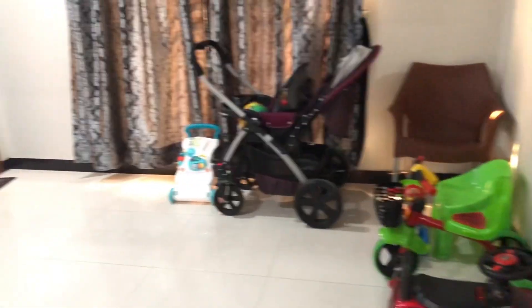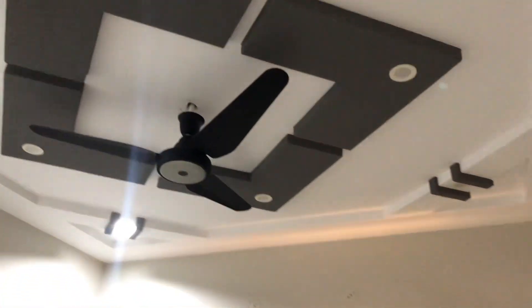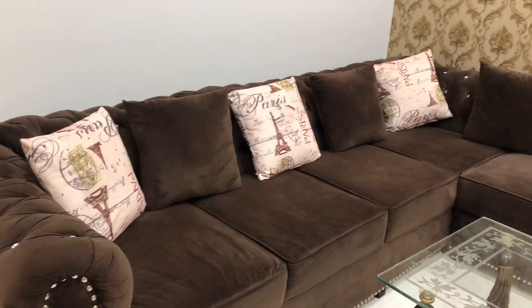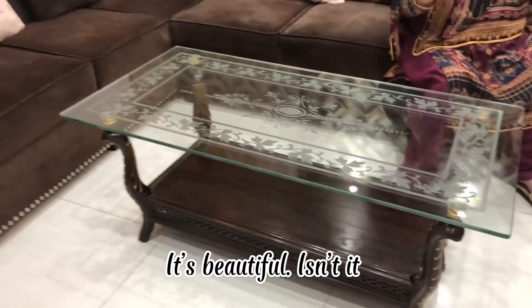The wallpapers are so beautiful! This is the playroom for the kids as well! This is the living room! It's beautiful! Isn't it?